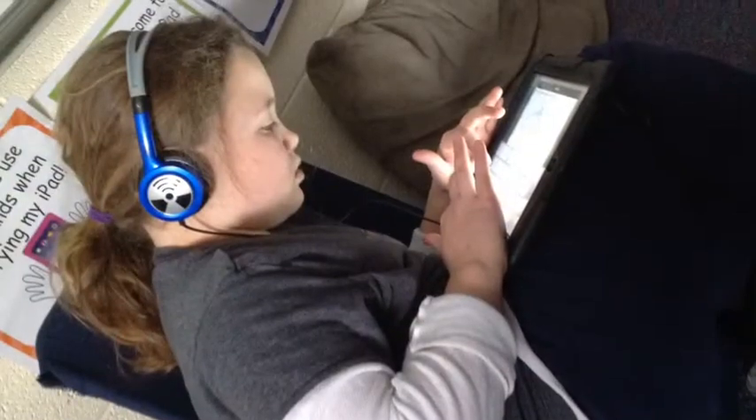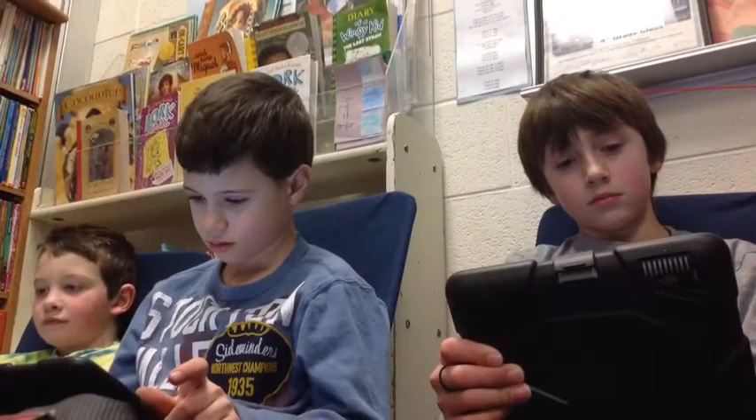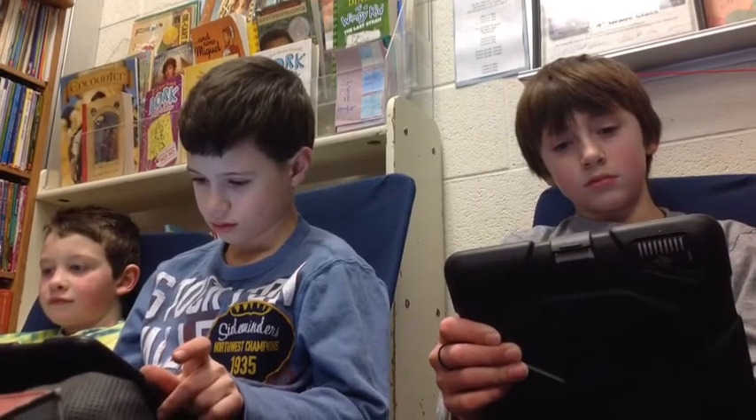Do you like math? Yes. This is Isabella working on her Titanic writing. Reading is always a time to enjoy a great book.